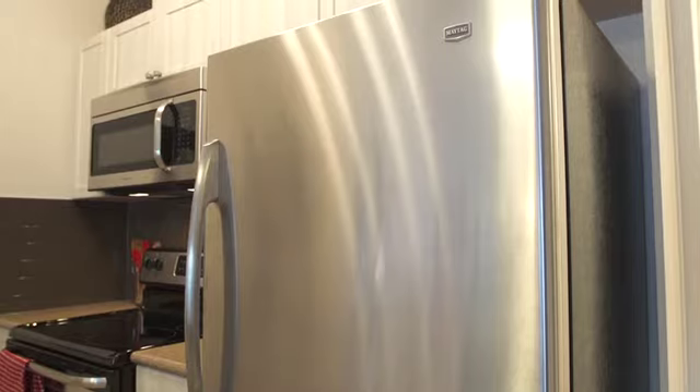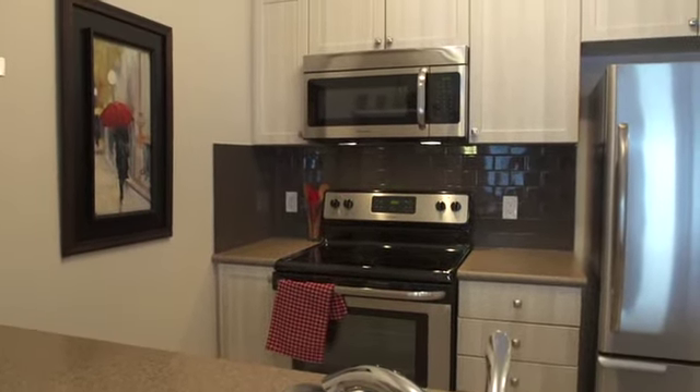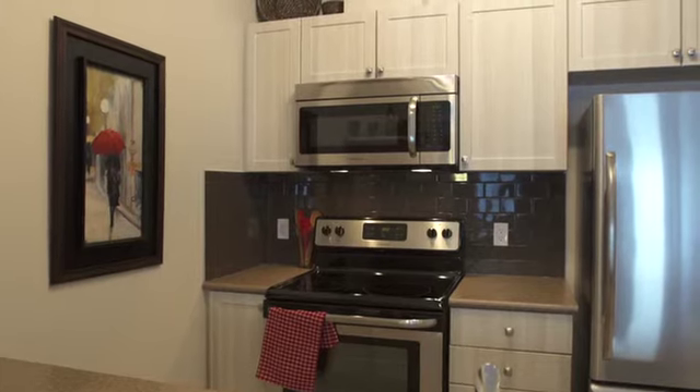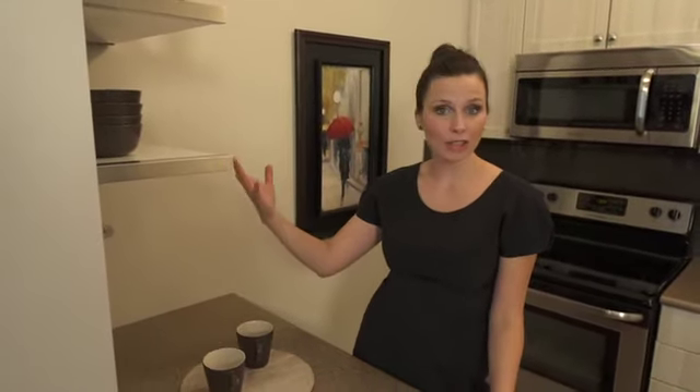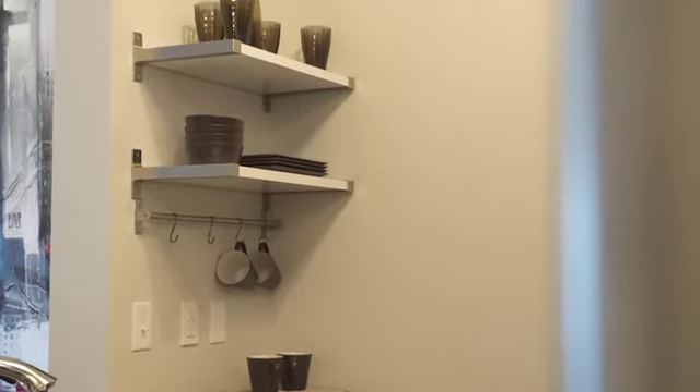I love the trend that we're seeing in the cabinetry with the wood grain there. And I want to show you these amazing floating shelves. Now, you definitely could have put a piece of cabinetry here, but by keeping it open it makes the kitchen feel even more spacious.